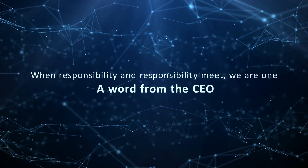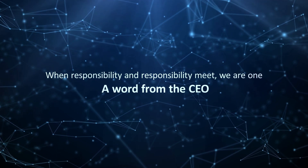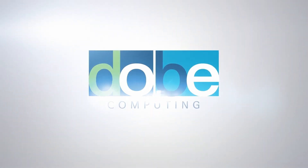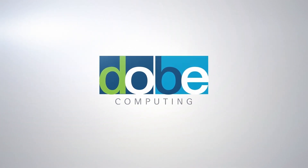The leading core technology in the era of the fourth industrial revolution. The center of the edge computing environment. Doobie Computing Co., Ltd. — an enterprise for human prosperity and the environment.